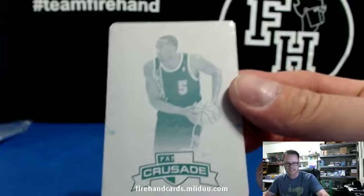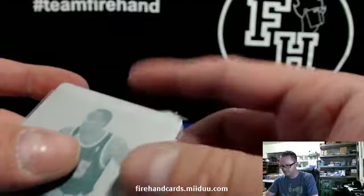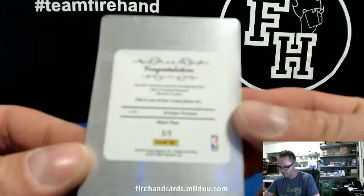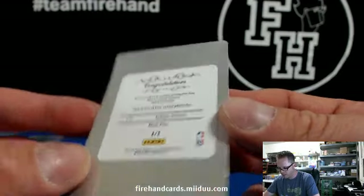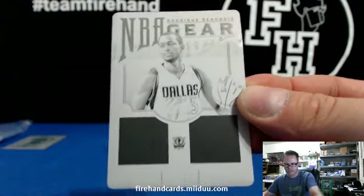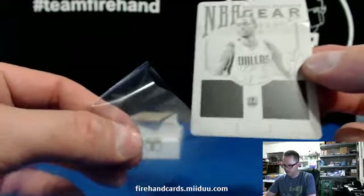Cody Allen has the Thunder — Kendrick Perkins 1-of-1 printing plate. Next up, Roderick Boubois, 12/13 NT NBA Gear, Dallas Mavericks, also for Cody Allen. He's got both of those teams — Mavs and Thunder.